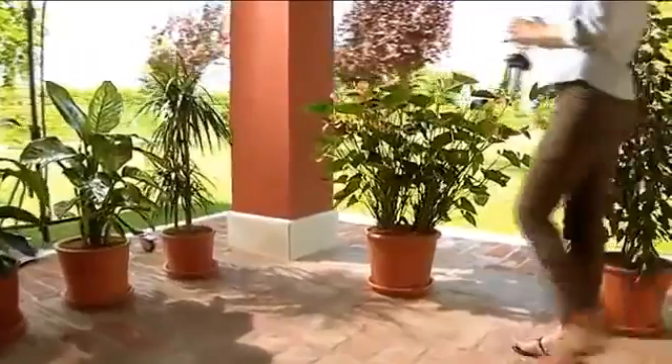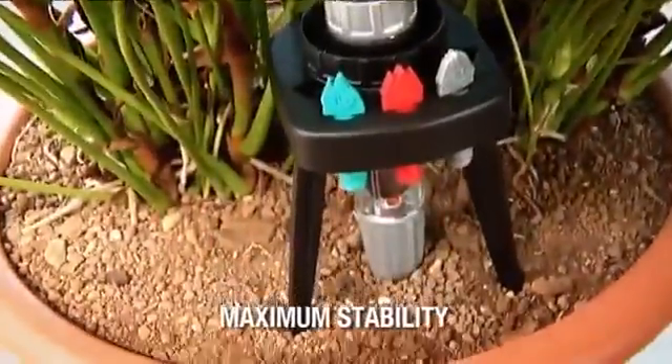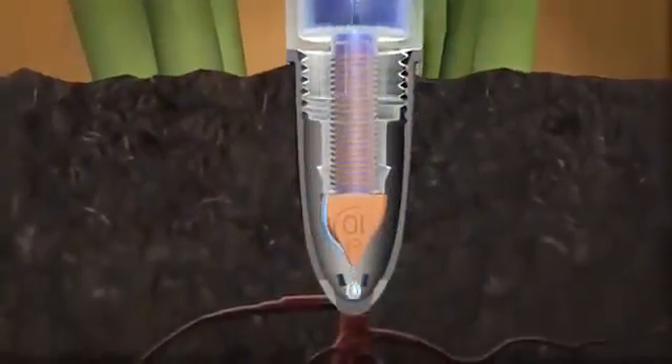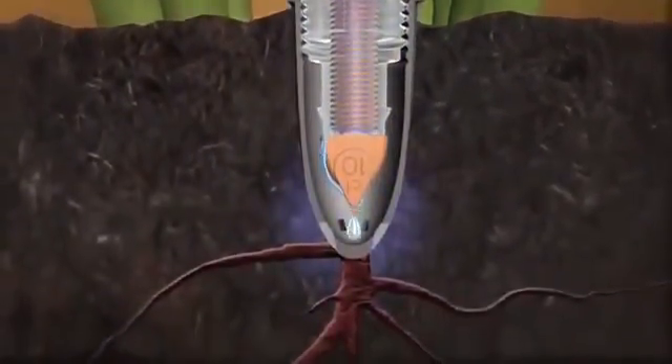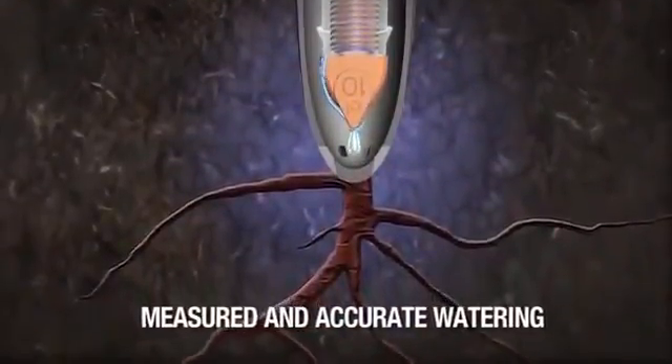Unlike other products of its kind, Idris is the only one provided with an adjustable tripod, which means that the container remains perfectly stable with no other support required. In addition, the tip of the bullet head irrigator outlet releases water directly to the roots, avoiding waste through evaporation.